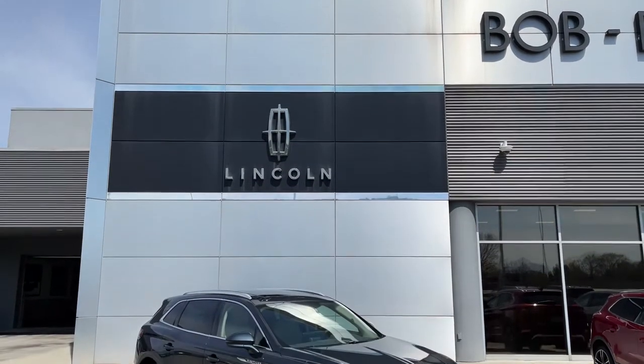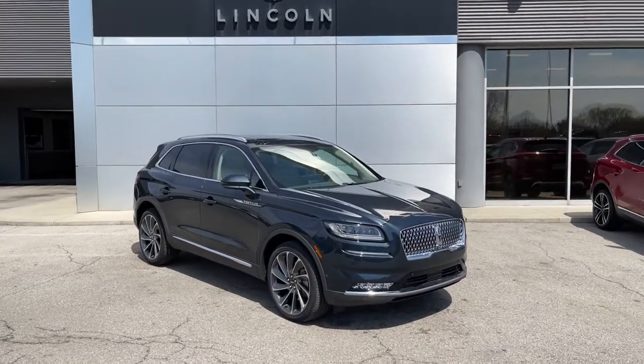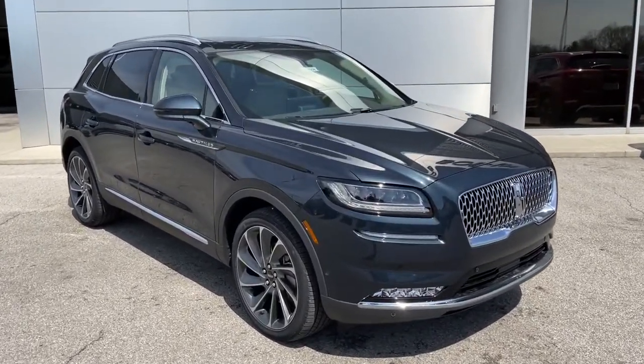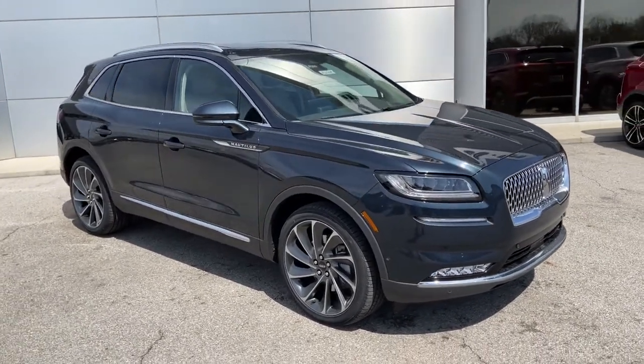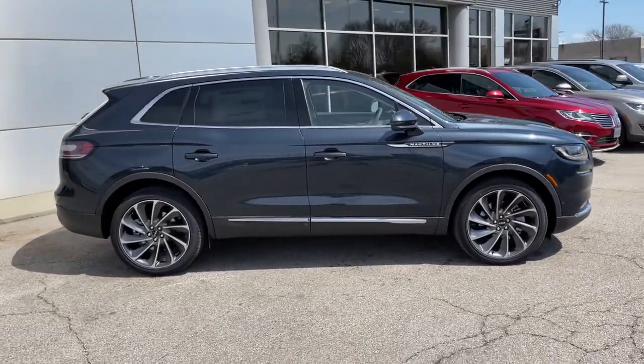Get into a car with value. 2021 Lincoln Nautilus. Take a closer look at this comfortable, spacious Nautilus — the midsize two-row crossover that delivers sedan luxury and SUV versatility.